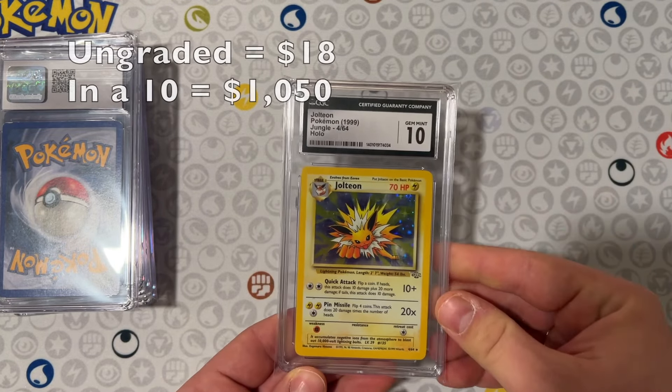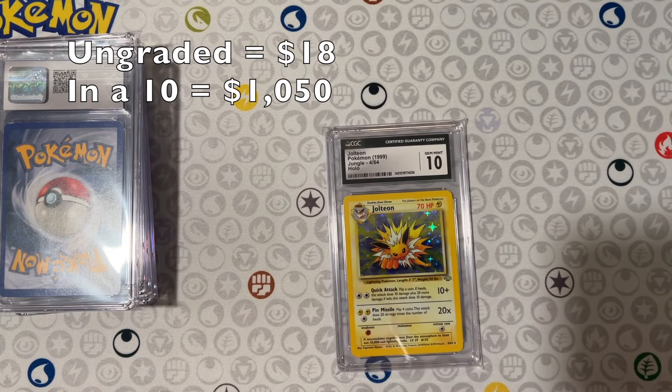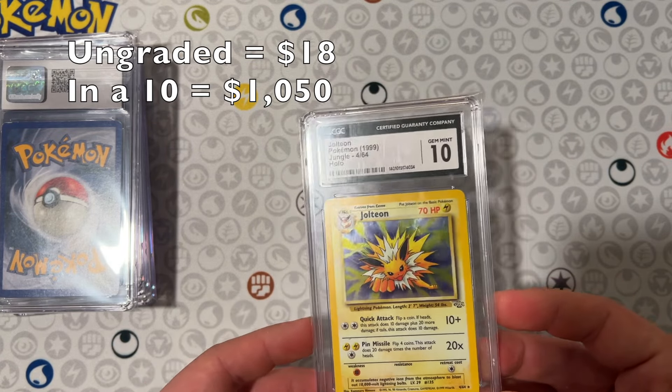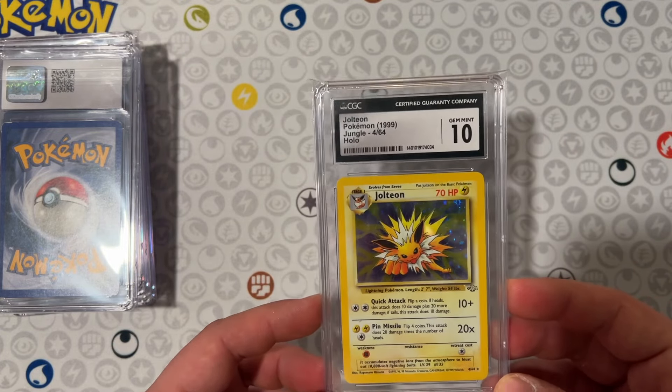And next, Jolteon, a 10 as well. That's like a thousand dollar card — PSA 10 is worth about a thousand bucks. I'm always a little skeptical with values of CGC versus PSA, so I would say on a good day this could get maybe seven, 800 bucks on eBay, but this one is definitely staying in the collection.